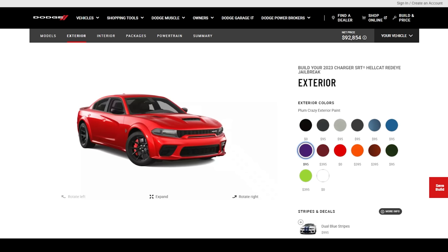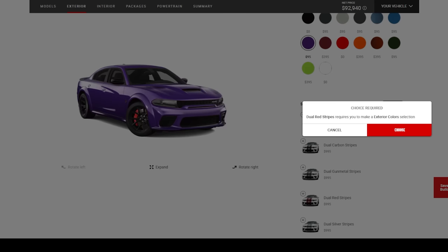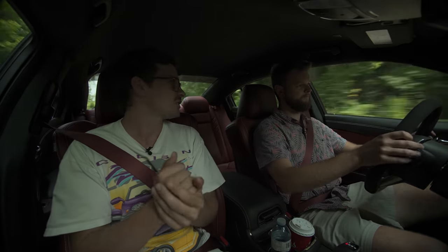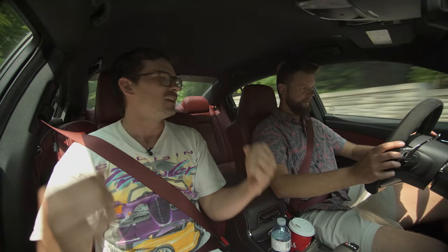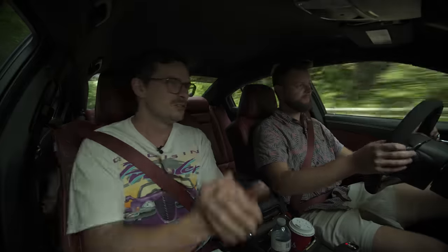So what did we do? We went to build one. I wanted to see if I could put red stripes on this purple spec with the red interior, but the first thing they said is no, you can't put red stripes on purple. So they lied — this was not spec'd out by us. I messaged Dodge: can I build the last Jailbreak as ugly as possible, like we spec'd out that Porsche Cayenne? They gave no reply. Nothing.